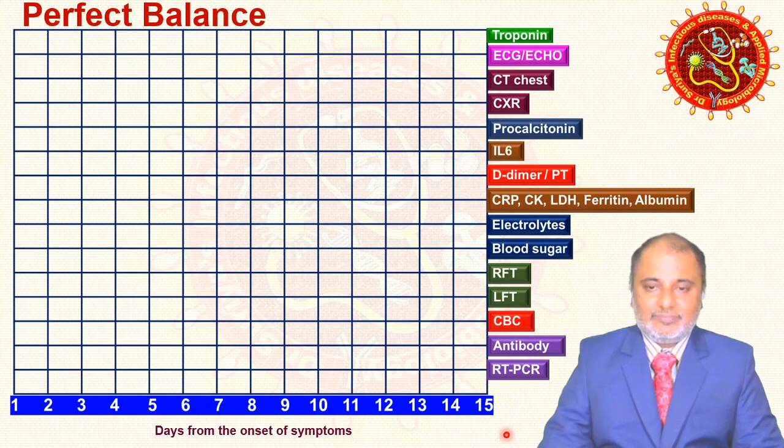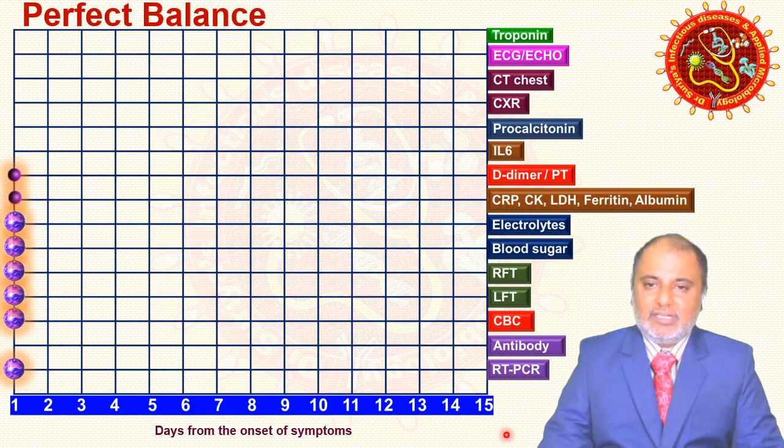On day one, for a suspected COVID case, go for RT-PCR via nasopharyngeal swab. Also mandatory: complete blood count, LFT, RFT, glucose, and electrolytes. If the patient has severe symptoms like breathlessness, suspect cytokine storm and add inflammatory markers — CRP, LDH, ferritin, albumin, D-dimer, and interleukin-6 depending on severity.